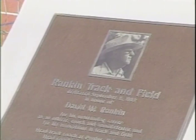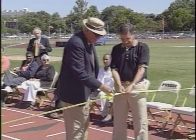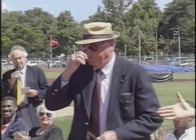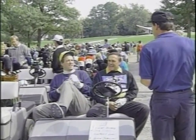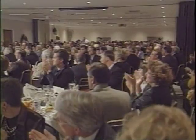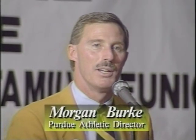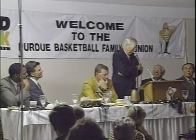Some past and present Purdue coaches and athletes were honored in 1993. Senior Todd Messer finished first in a cross-country meet that preceded the ceremony to name the newly refurbished outdoor track facility after Dave Rankin, the head track coach from 1946 to 1981. Many former basketball players and coaches returned to campus in the fall for the first basketball family reunion. After a day on the golf course, they gathered for a banquet. New athletic director Morgan Burke welcomed them, noting a tremendous desire and thirst to come back and be part of the athletic organization, to reminisce and share. The banquet also honored long-time assistant coach and administrator Bob King, and featured a talk by Purdue graduate and former UCLA coaching legend John Wooden.